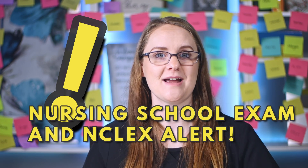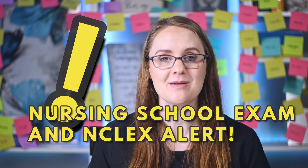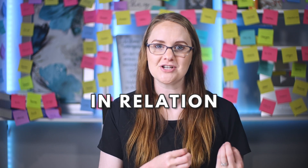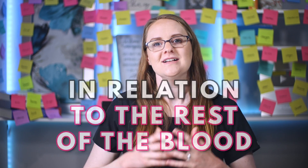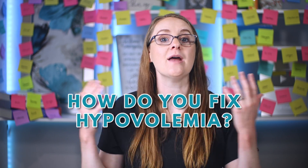Something that nursing school exams and the NCLEX love to test you on is what happens to the hematocrit level with hypovolemia. You may find an elevated hematocrit level because the blood is more concentrated due to less excess fluid. Hematocrit measures the percentage of red blood cells in relation to the rest of the blood, so if there's less blood volume and fluid, that increases the percentage of red blood cells — not because there are more red blood cells, but because the amount of fluid has decreased.